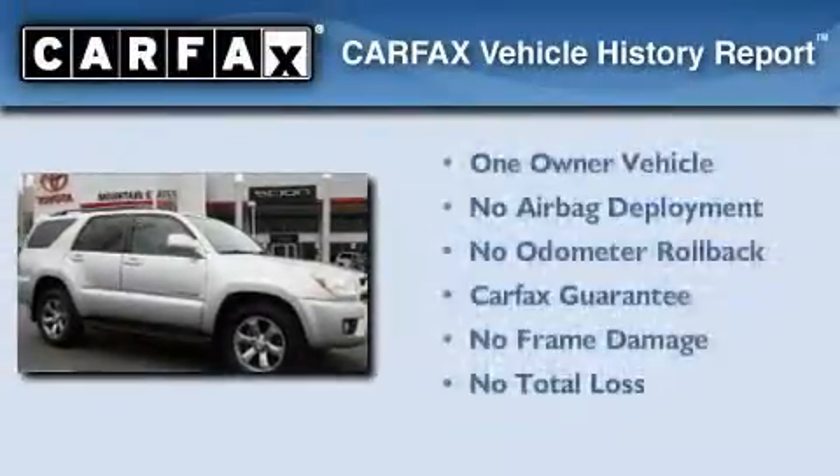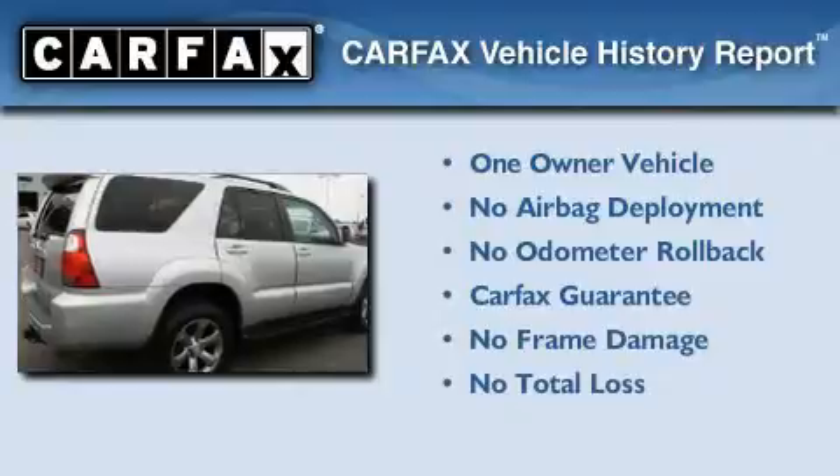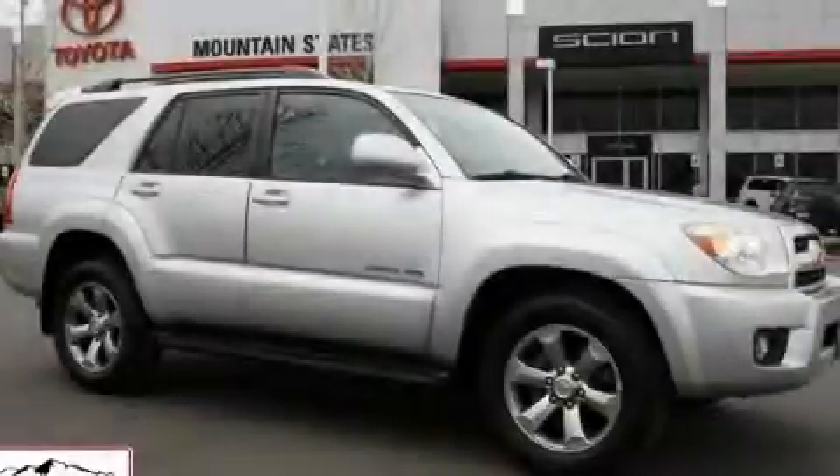This SUV has had only one owner, and it qualifies for the Carfax buy-back guarantee. This automobile won't last long at this price. Call and arrange a test drive now.